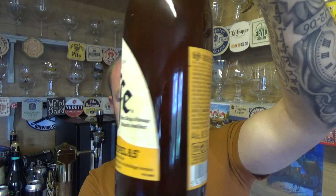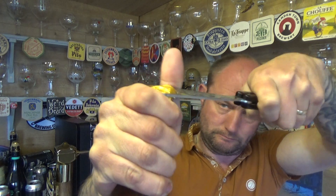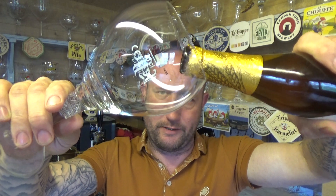Never had it before, interested to see what this one's like. Let's give it a whirl. A little bit of smoke on the opening. Pulled it out of the fridge about 40 minutes ago — it feels nicely chilled.